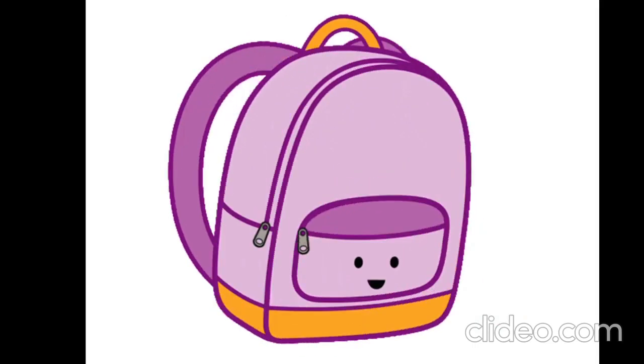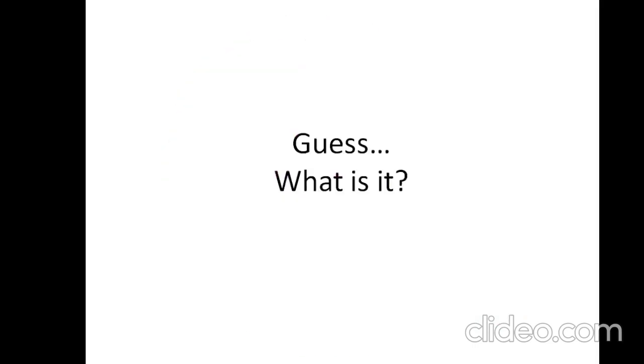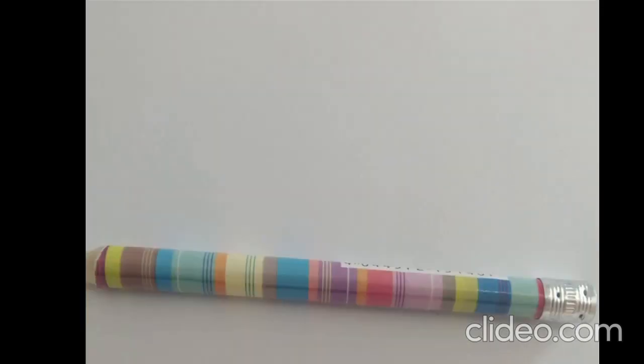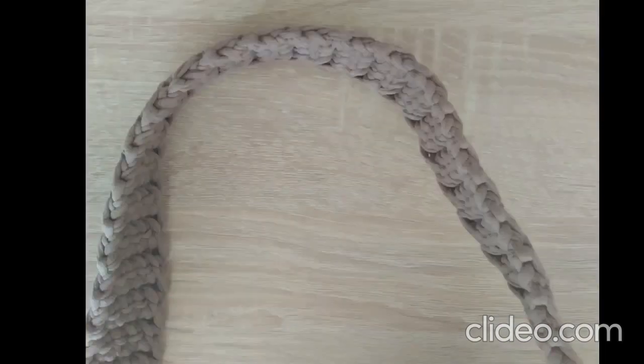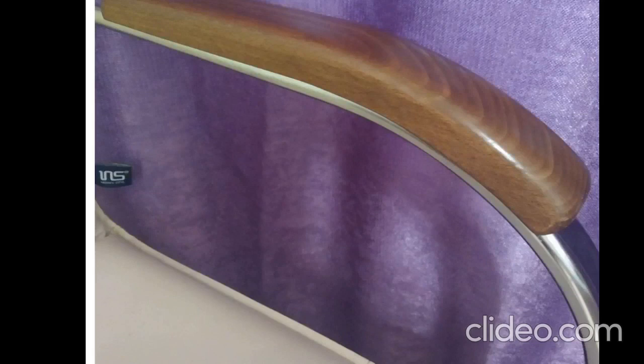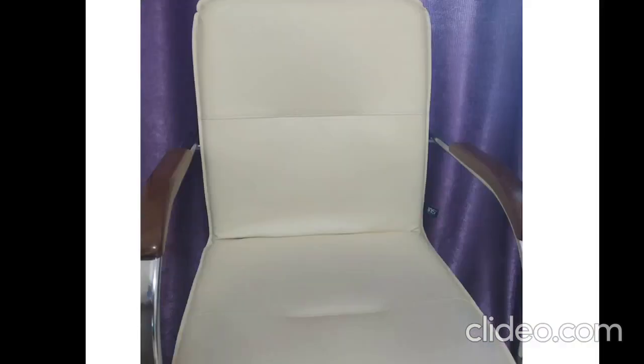Brilliant! Guess, what is it? What is it? Yes, it is a pencil. What is it? Yes, it is a bag. What is it? Yes, it is a chair.